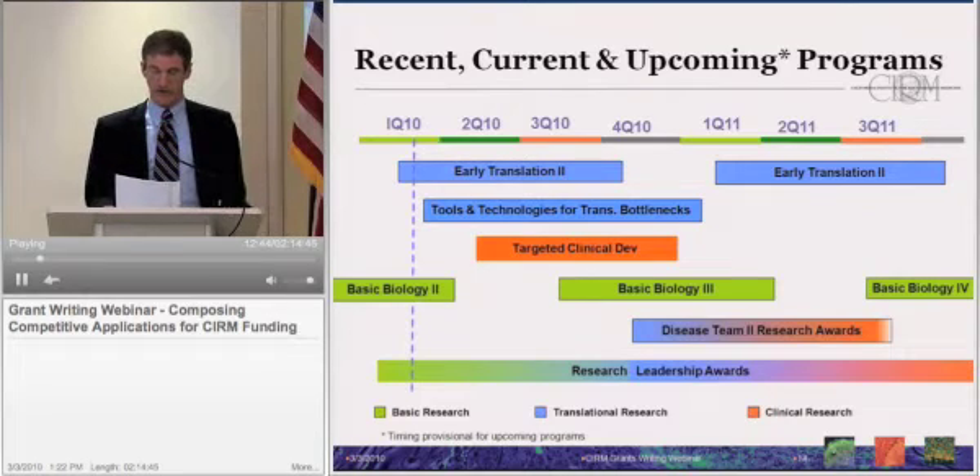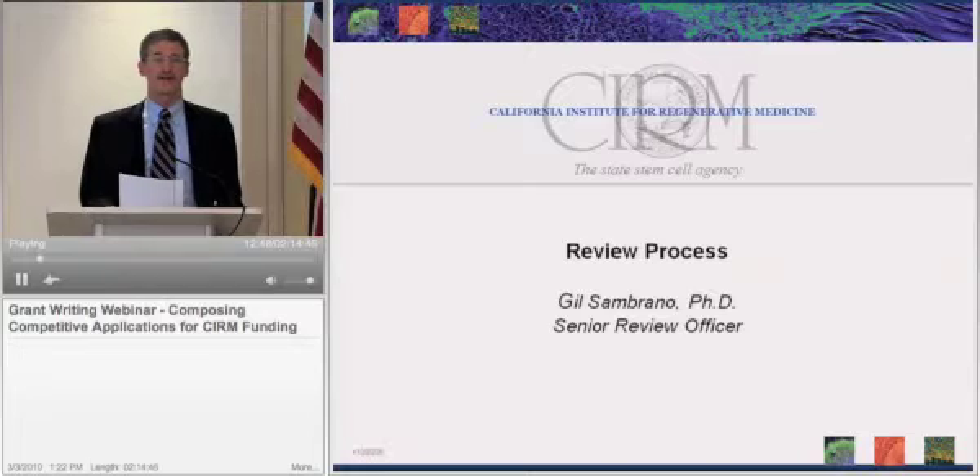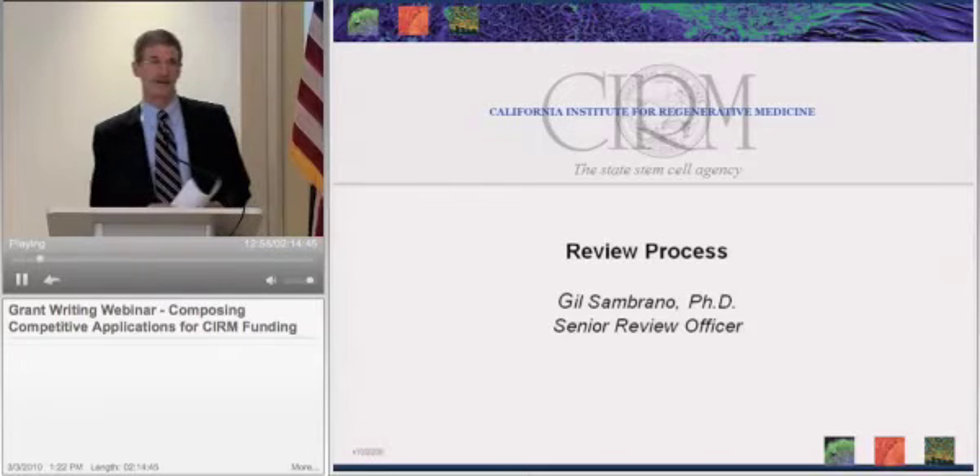This talk is going to be given by Gil Simbrano, who's a senior review officer here at CIRM. He's going to give you an overview of the CIRM application process from letter of intent to funded grant.